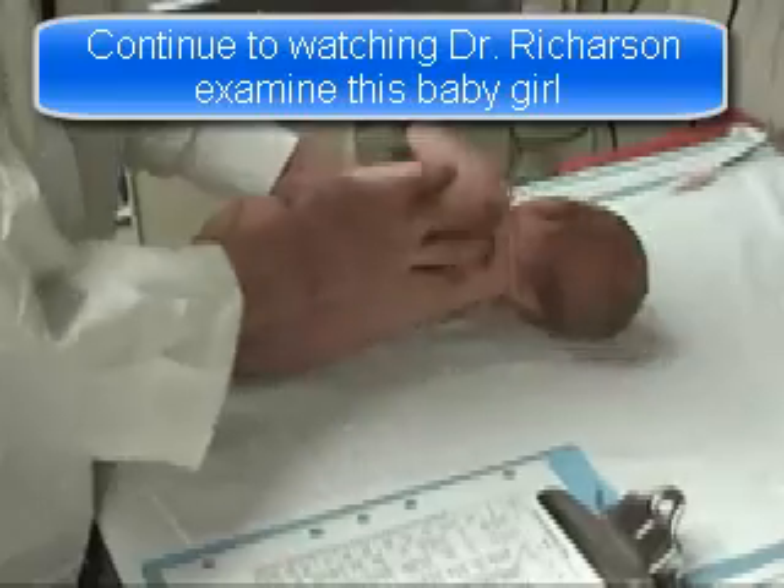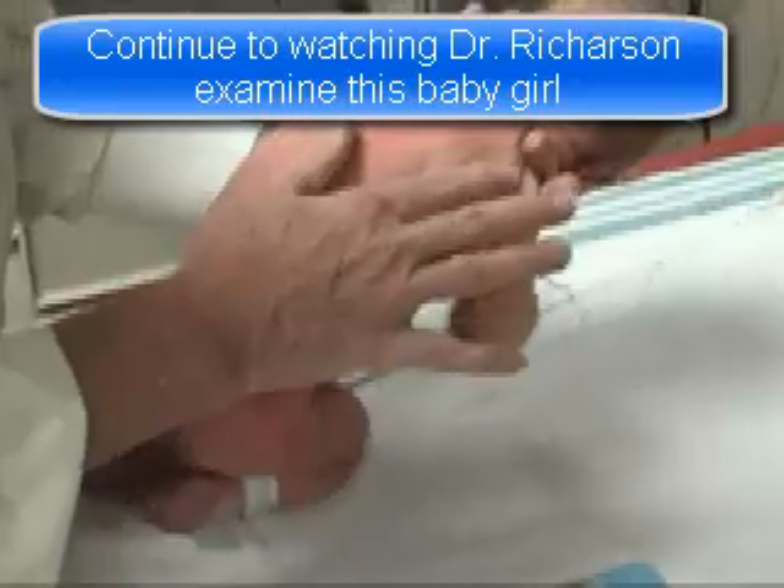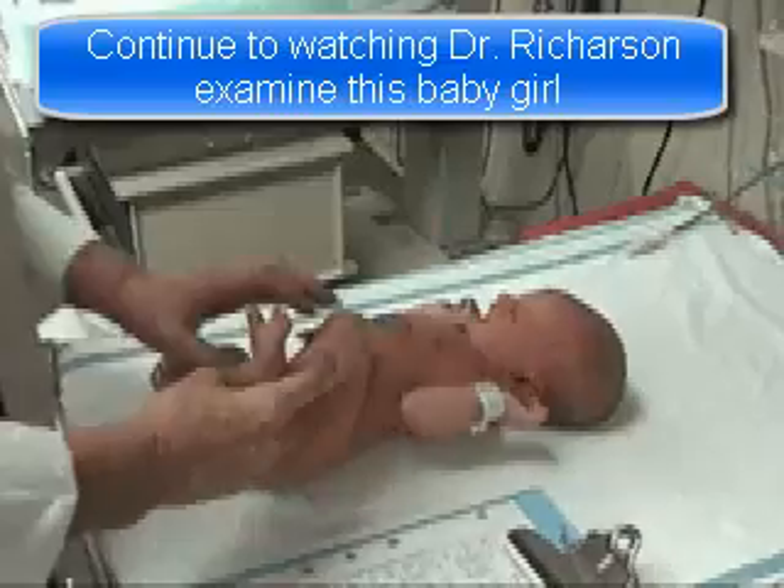Look at the baby's back to determine how much lanugo is present. Check the plantar creases.